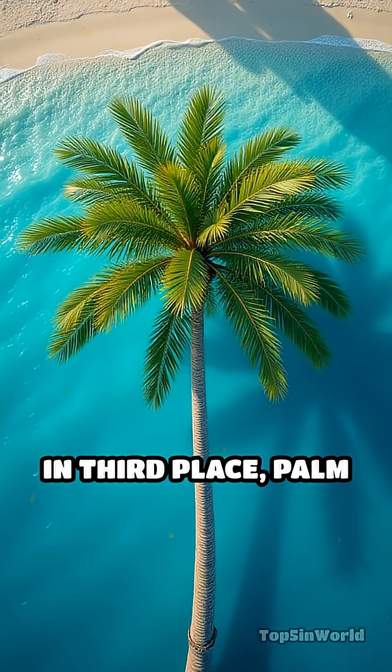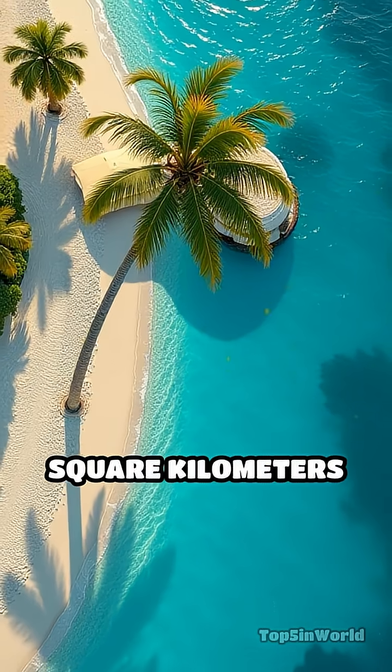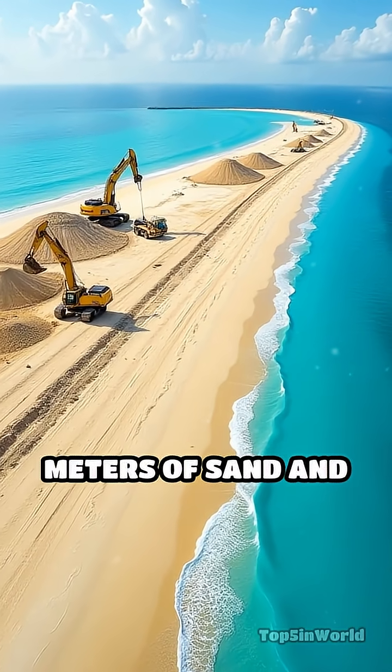In third place, Palm Jumeirah in Dubai stands out, covering 5.72 square kilometers, but famous for its palm tree shape and engineering complexity, created with millions of cubic meters of sand and rock.